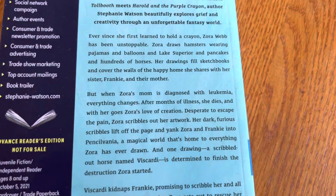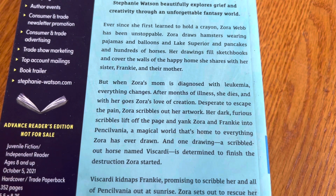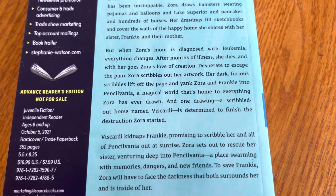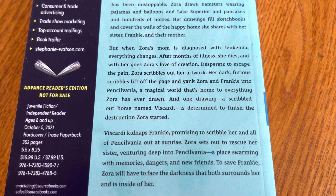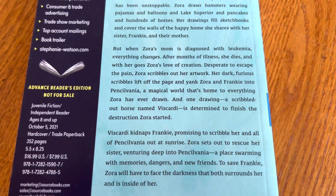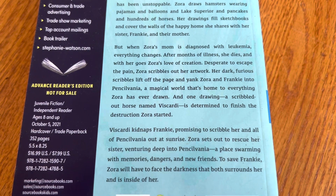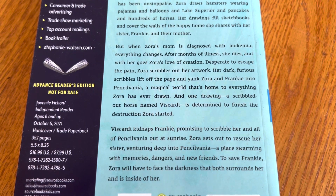It's about a girl who has basically these drawing abilities. When her mother gets diagnosed with leukemia and dies, Zora, who used to just draw nonstop, stops — but one drawing, a horse named Viscardi that she drew, is determined to finish the destruction Zora started. When she scribbles her artwork, it yanks her mother and Frankie into Pennsylvania, a magical world that's home to everything Zora has ever drawn. The horse kidnaps Frankie, promising to scribble her and all of Pennsylvania out at sunrise. Zora has to rescue her sister.